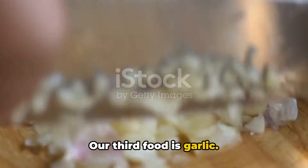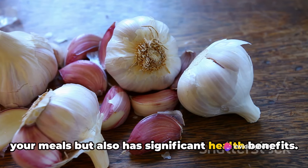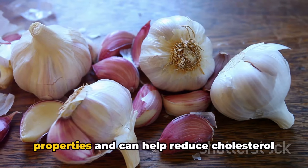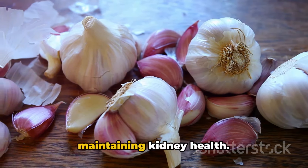Our third food is garlic. Garlic not only adds a punch of flavor to your meals, but also has significant health benefits. It's known for its anti-inflammatory properties, and can help reduce cholesterol and blood pressure — all essential for maintaining kidney health.